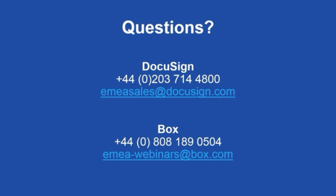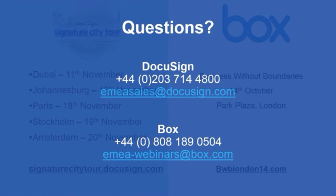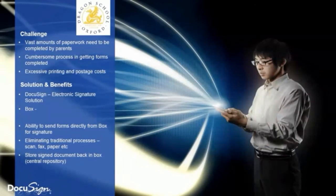We're now going to open up the session to questions. Phil, are you able to go back to that case study slide for a moment? Pedro may want to add a few comments on the Box points.